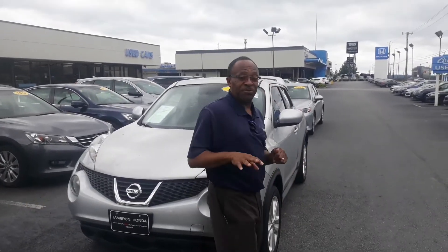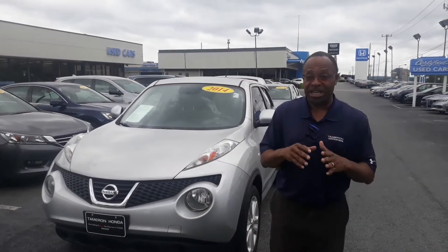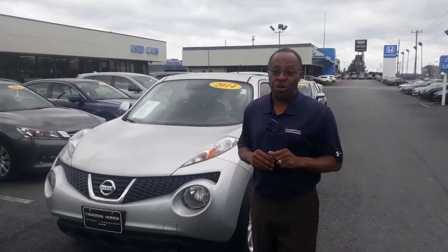Hi Mida, this is Willie here at Tamron Honda. I'm standing in front of that 2014 Nissan Juke that you inquired about. It's here, it's ready to go home with you.